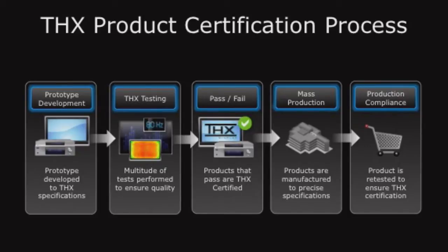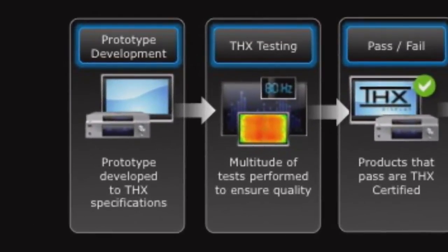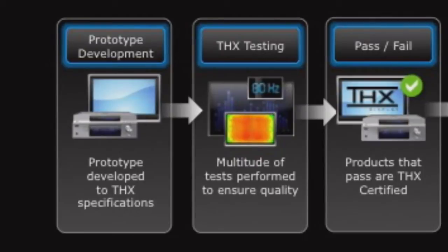Let's go through the process of THX certification. How does a manufacturer get started? Sometimes it's initiated by a corporation, sometimes by our sales team. In the first step it's about prototype development — they decide what they want certified, build one by hand, and then send it in to THX. They've already got a list of specifications from us and try to build to those requirements, and we test it to see how it's doing.